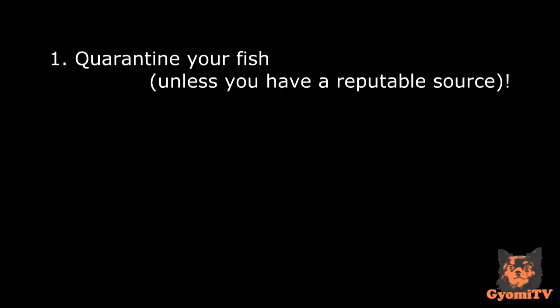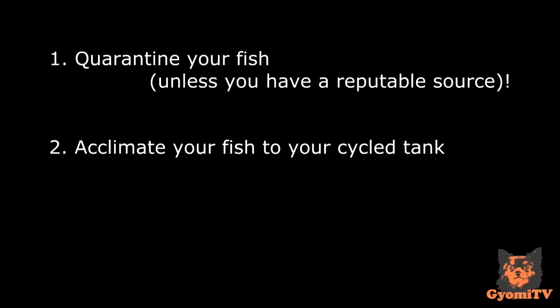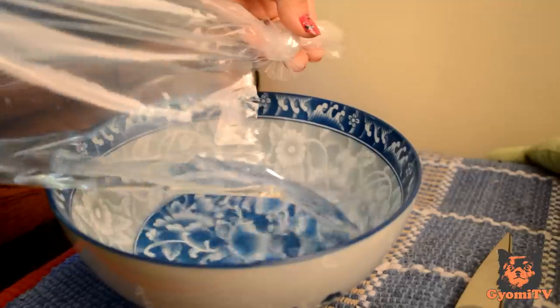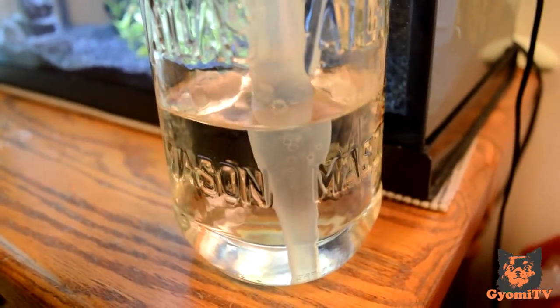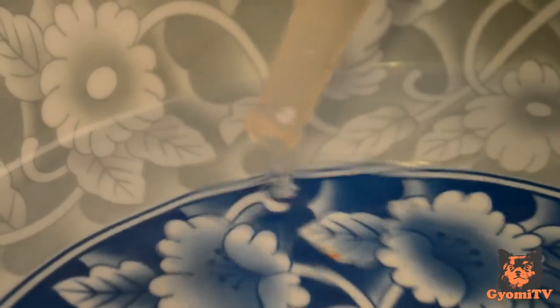This is definitely necessary though if you don't have a trustworthy source. Second, you will want to acclimate your new fish to the water conditions of your current tank. Also make sure that your tank is already cycled. If your tank is not cycled, your fish can die from ammonia or nitrate poisoning. I put my corys in a big bowl and added some of my tank water into the bowl with a turkey baster. I added more water every 5 minutes until around 75% of the water in the bowl was the tank water.